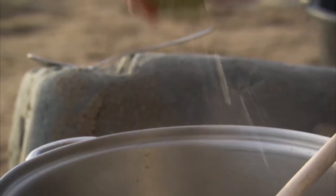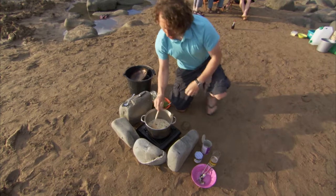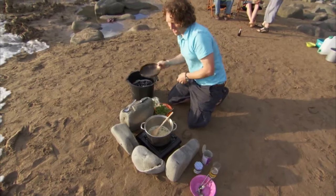Right, that's now boiling. Squeeze a couple of limes in there. It's kind of like a Thai dish, but you could use lemongrass or green curry paste. We're about to get washed away by the sea here any minute now.